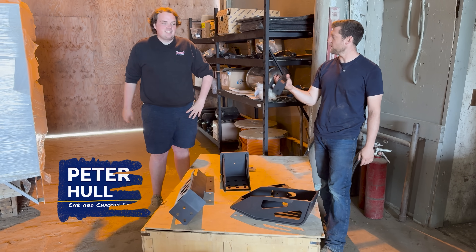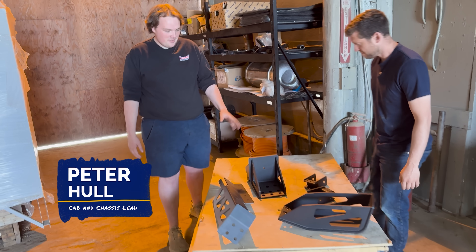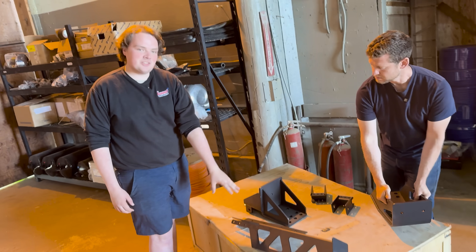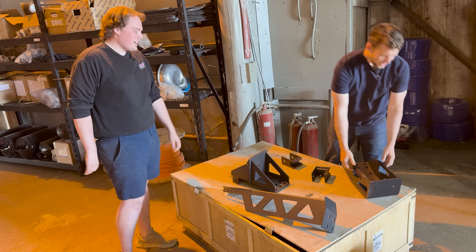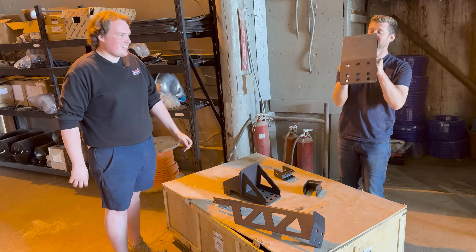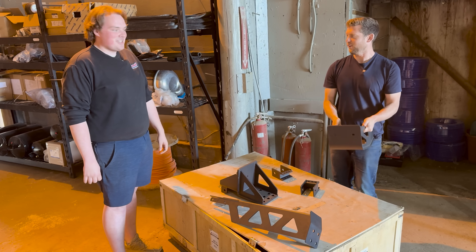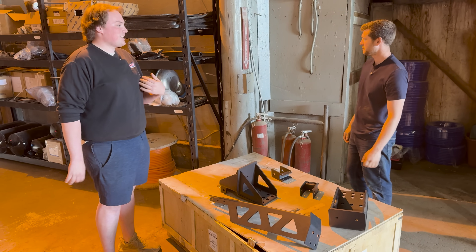Peter is going to show us some of the parts we designed and had fabricated. We have some cab mounts here, front and rear, and fender mounts over here. They're definitely very beefy — some might say a bit too beefy — but that's all part of the engineering process of iterating. This is a pretty good starting point. That's not going to break though — you buy one cab mount, that'll last you. It's going to outlast me, I hope.